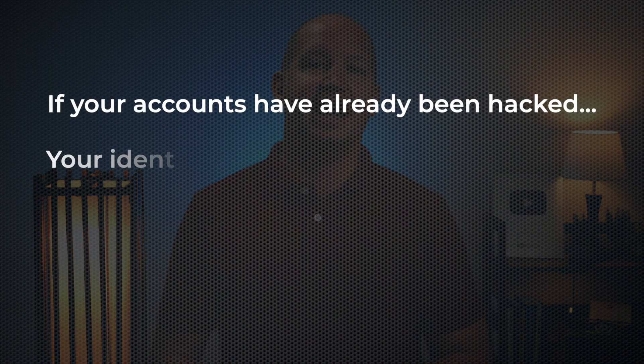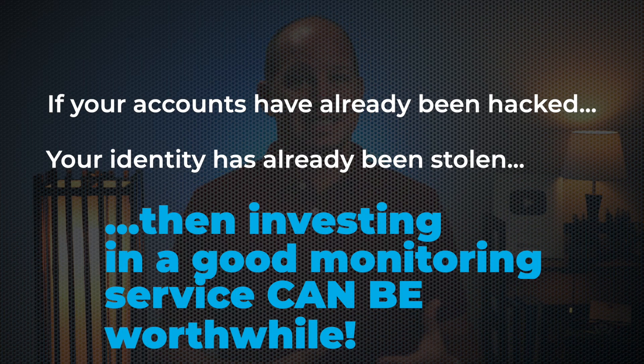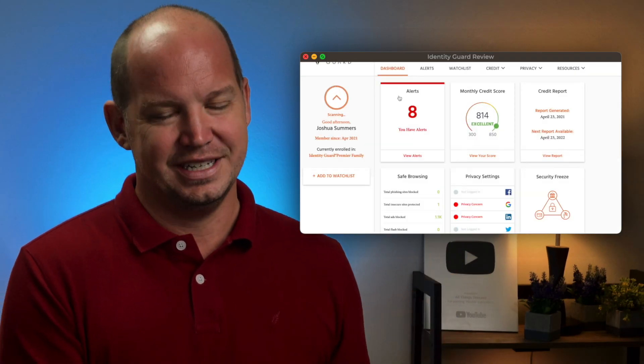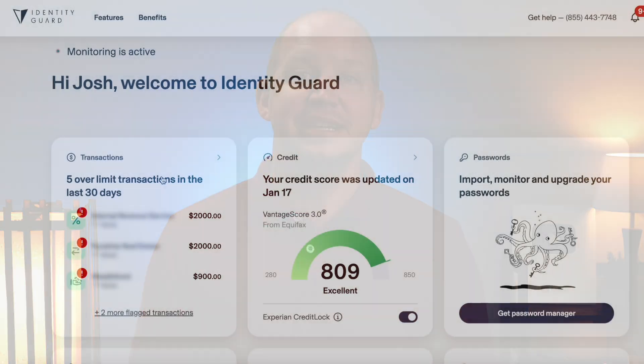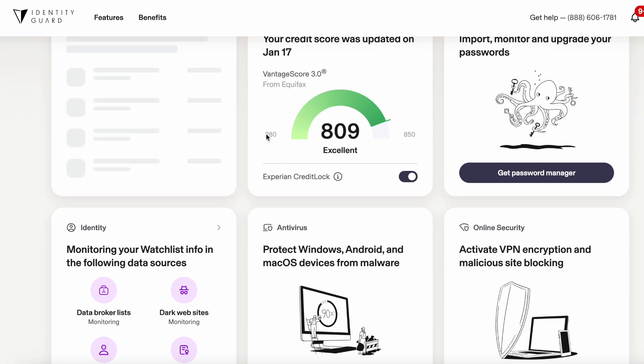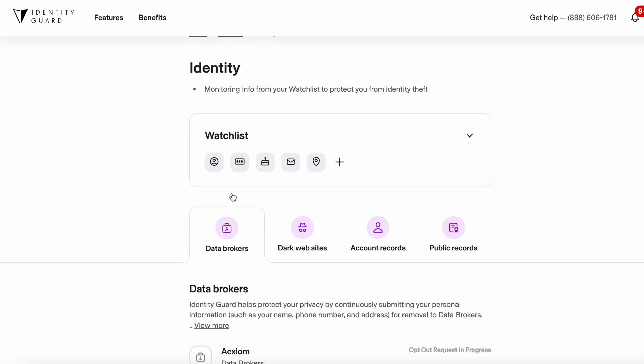I get asked all the time whether I recommend buying identity and credit monitoring services. Usually my answer is that not everybody needs it, but if your accounts have already been hacked or your identity has already been stolen, investing in a good monitoring service can be worthwhile. I've settled on Identity Guard as my favorite — the one I use for my family. With Identity Guard you can monitor financial transactions, get notifications for anything over a certain dollar amount, watch changes in your credit score, monitor the dark web for your data, and protect yourself with a $1 million identity theft insurance policy. Good monitoring on top of other precautions can limit your risk going forward.